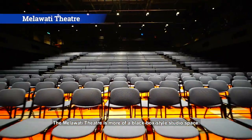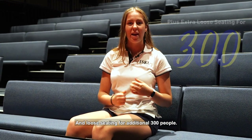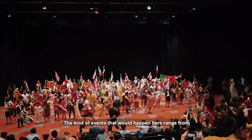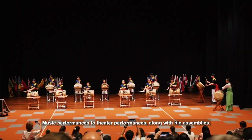The Melawati Theater is more of a black box style studio space with retractable seating for 345 people and loose seating for an additional 300 people. The kind of events that happen here range from music performances to theater performances, along with big assemblies.